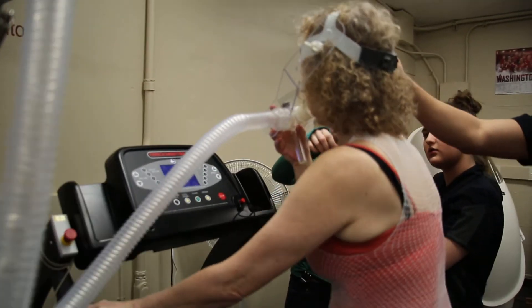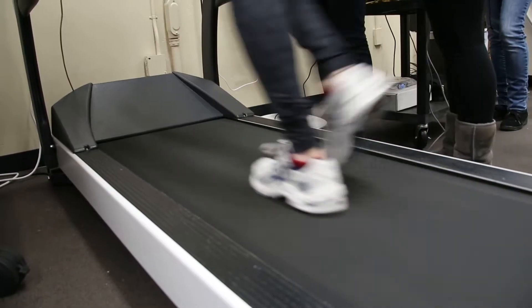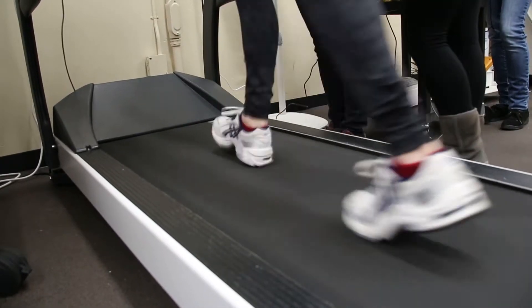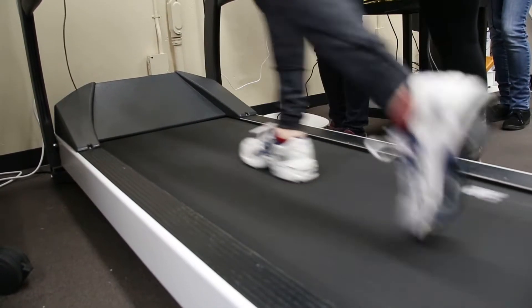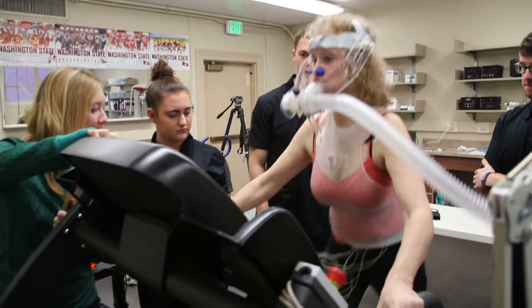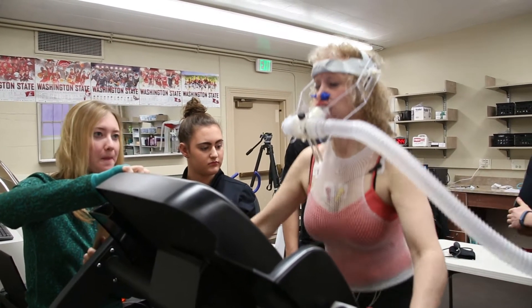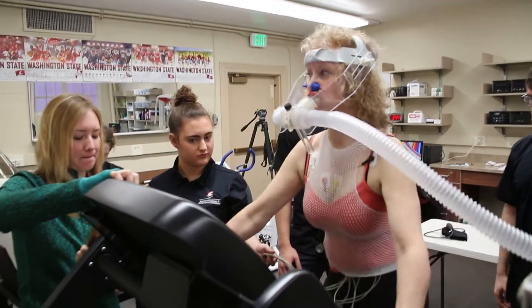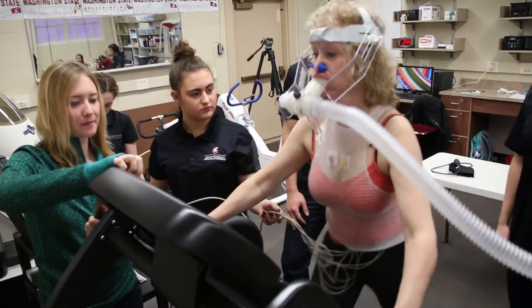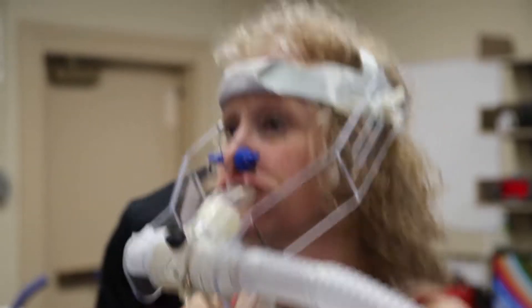Are you good? Get up further on that belt as you can. There you go. You got it, Bethany? 1.1 — are you? There you go. You're doing great.